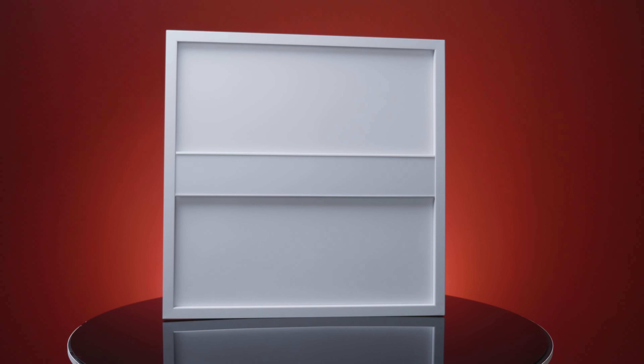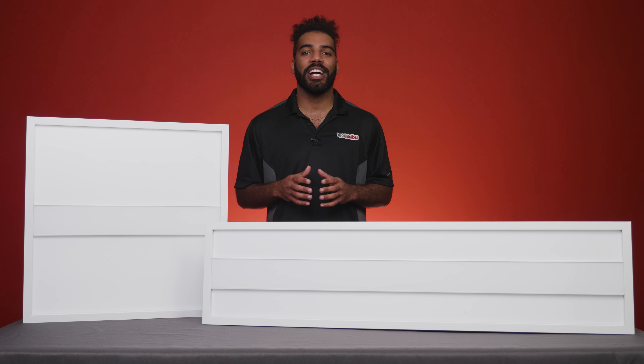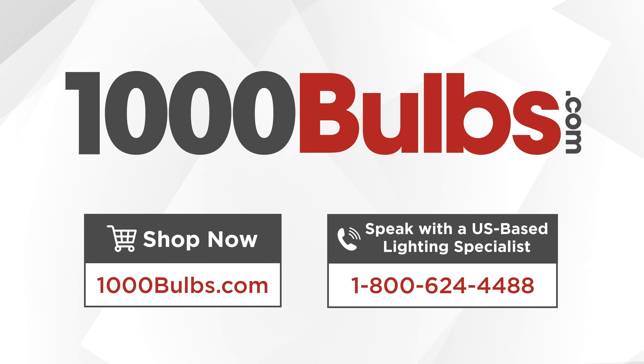Upgrade your commercial space with PLT Premium Specs LED Panel Troffer Hybrid Fixture and enjoy better lighting that boosts productivity and mood, and promotes good health. Speak with one of our dedicated lighting expert account managers by calling 1-800-624-4488 to find the perfect lighting for any application.